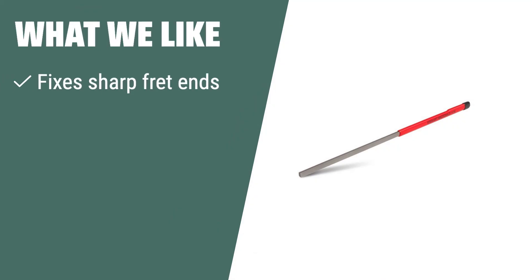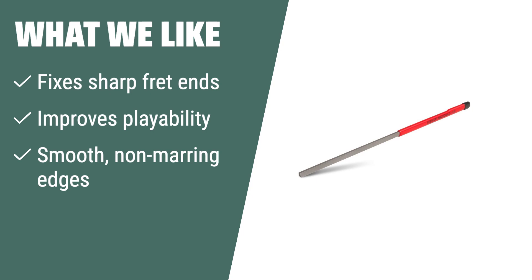What we like: Fix sharp fret ends and improve playability with smooth, non-marring edges. If you want a professional tool that enhances playability and ensures smooth frets, this is the perfect choice for you.